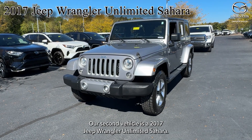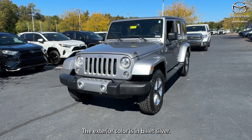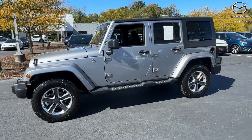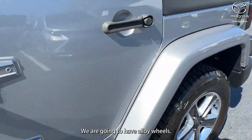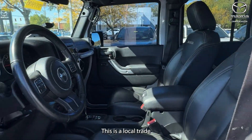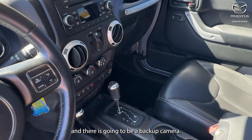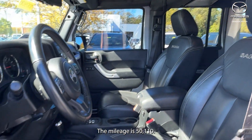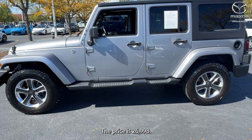Our second vehicle is a 2017 Jeep Wrangler Unlimited Sahara. The exterior color is Billet Silver, this vehicle has a clean Carfax, and we're going to have alloy wheels. This is a local trade and there is a backup camera. The interior is in black, the mileage is 50,110, and the price is $26,998.